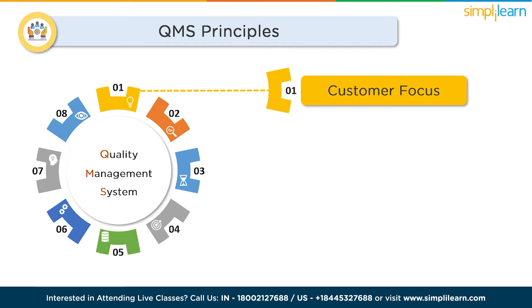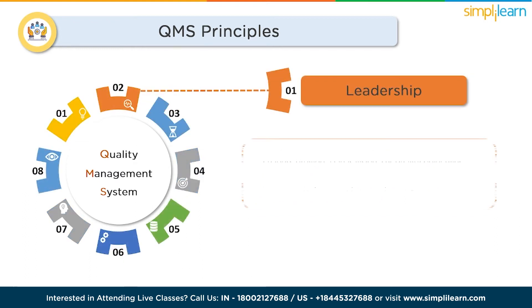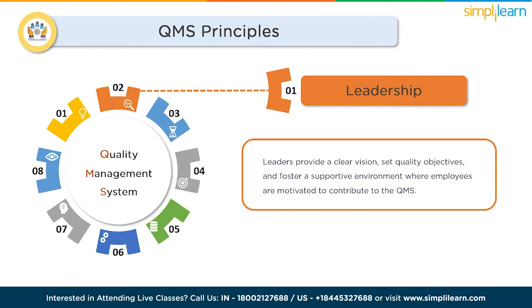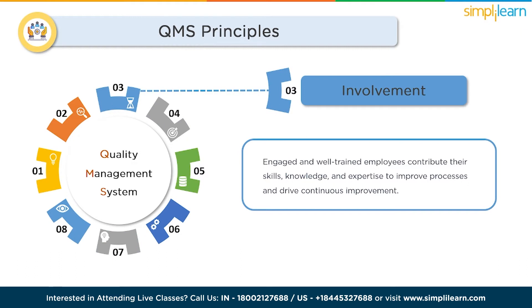By placing the customer at the center of all processes and decisions, organizations can ensure that their products or services consistently deliver value and exceed expectations. Effective leadership is essential for establishing a quality-focused culture within an organization — leaders provide a clear vision, set quality objectives, and foster a supportive environment. A QMS also encourages the involvement and empowerment of people at all levels, as engaged and well-trained employees contribute their skills, knowledge, and expertise to improve processes and drive continuous improvement.